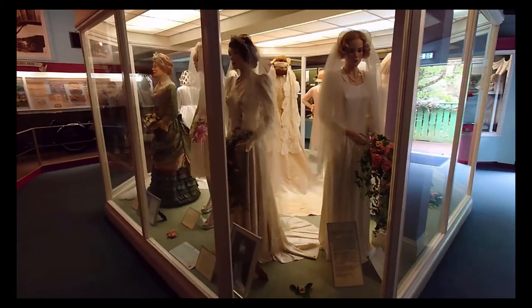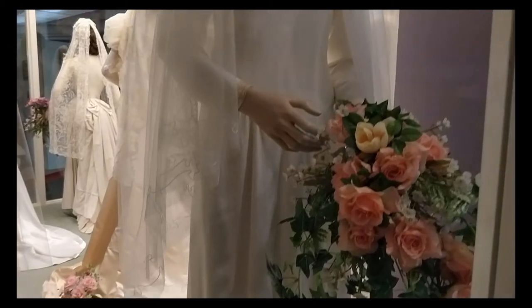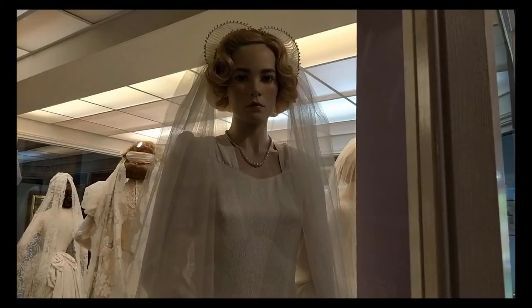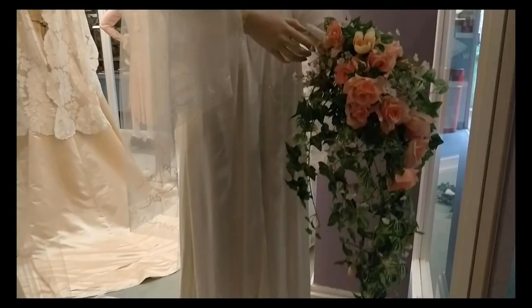1946. This gown was worn by Miss Dorothy Webber of Islington on her marriage in 1946 to Mr. Reginald Storey of Stoke-on-Trent. The gown has caused some conjecture: does it date from 1946, or almost a decade earlier? Its classic style, though dateless in its way, is made of cloqué — a fabric tremendously popular with pre-war brides. It is unlikely to have been available immediately post-war, and the general style of the gown, with its soft shoulder line, is typical of the earlier date.